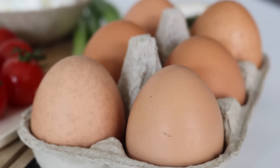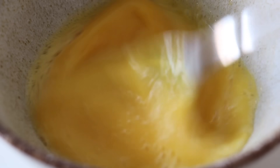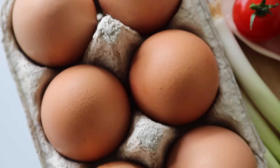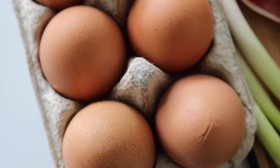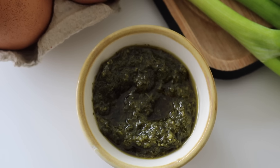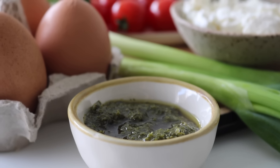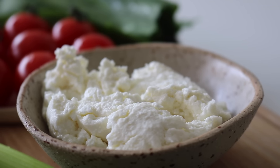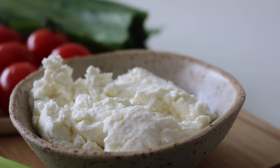For our omelette we're going to need some good quality eggs. If you don't eat eggs and want an alternative, chickpea flour may work — that's a popular vegan option. Pesto is completely optional; I have shop-bought pesto on hand at all times for convenience.